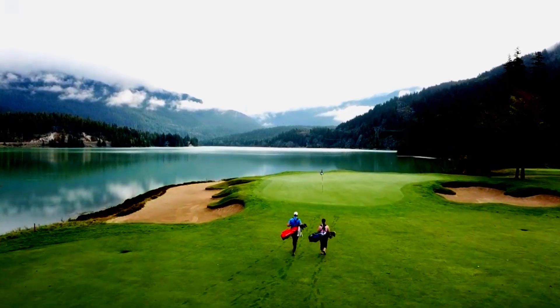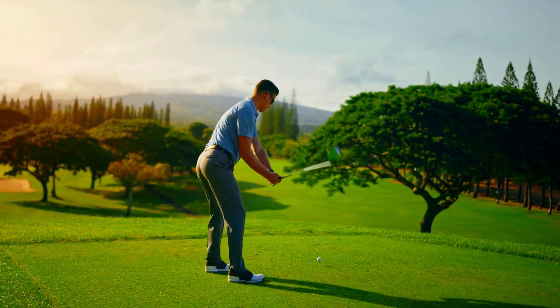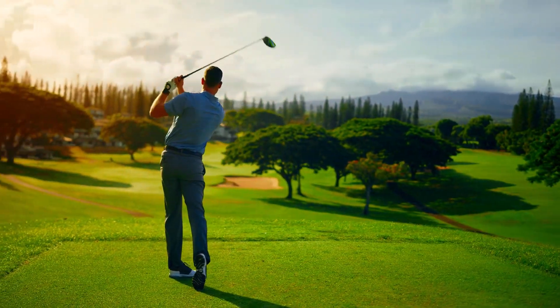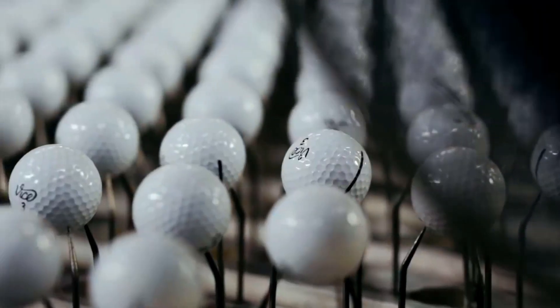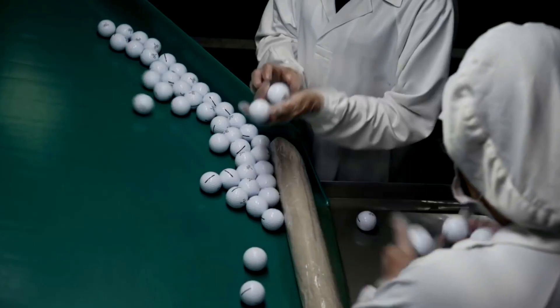Welcome to the world of golf. As a beginner, finding the right equipment is crucial, and choosing the best golf balls can significantly impact your game. In this guide, we'll explore the top contenders in the market, considering factors like forgiveness, soft feel, and affordability.